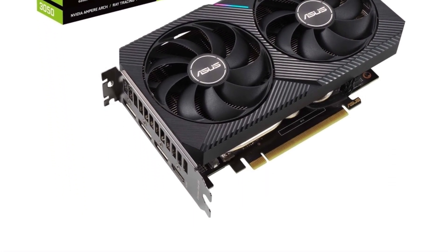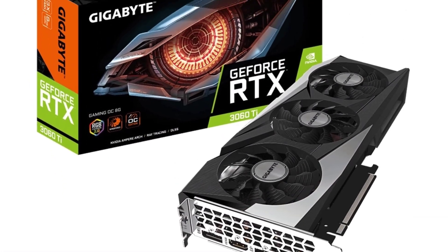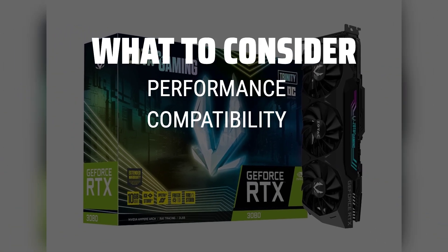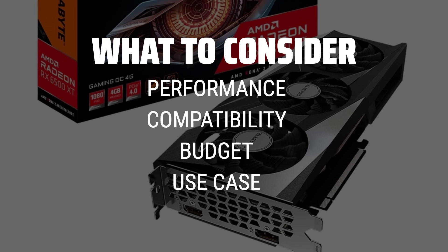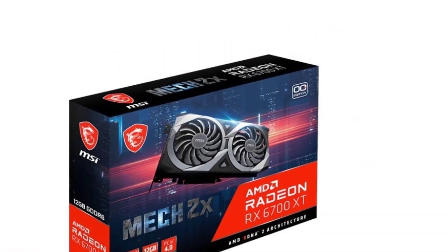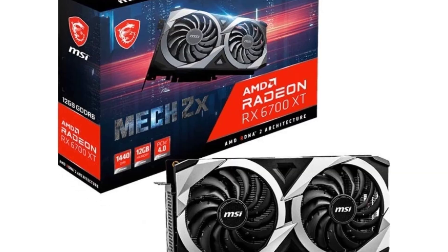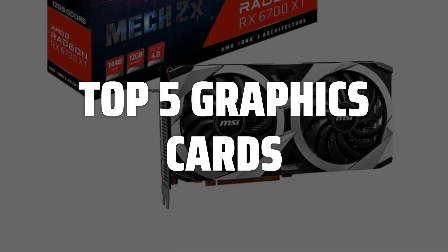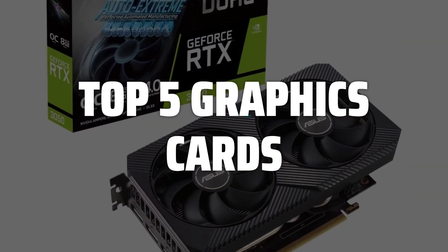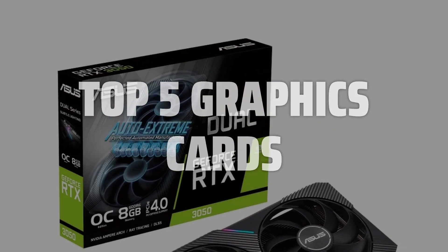The best graphics cards is probably one of the most sought-after components for gamers and content creators alike. When picking a graphics card, consider factors such as performance, compatibility with your system, budget, and the specific use case for the card. To help you find the right model, we've listed the top 5 graphics cards and their key features, plus the things you need to consider to help you choose the best one for you. Links to all products mentioned in the video are in the description below.